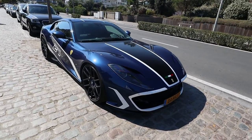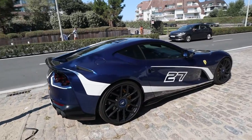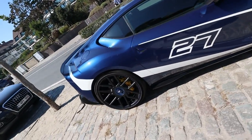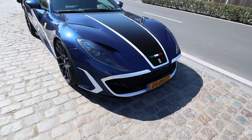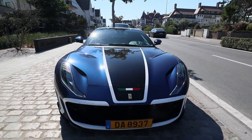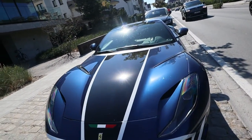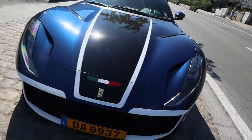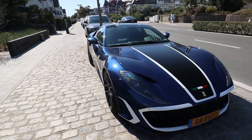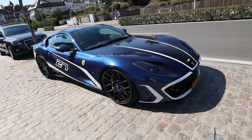Somewhere in Knokke-Heist we found this beautiful Ferrari 812 Superfast with black rims, looking pretty clean. I think the front looks a bit elongated or something — it's a bit too much white in my opinion, but it's still a pretty nice-looking Ferrari. The blue is just glistening inside.